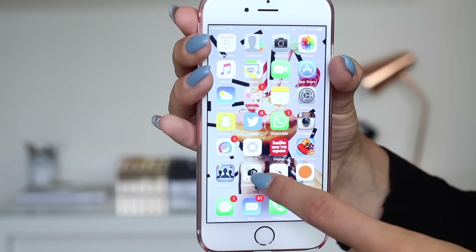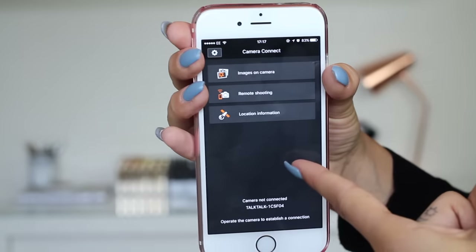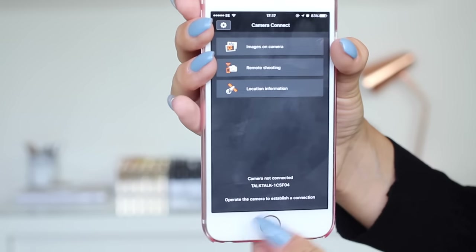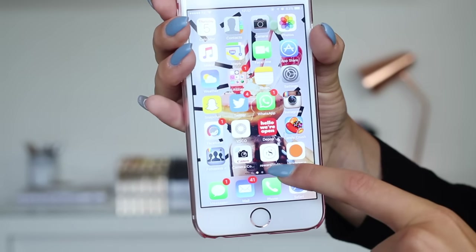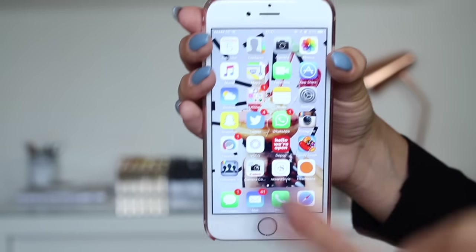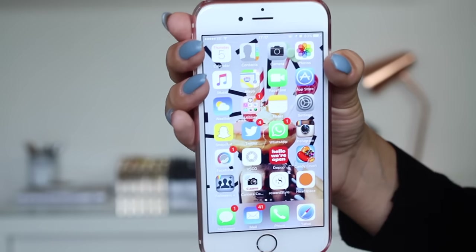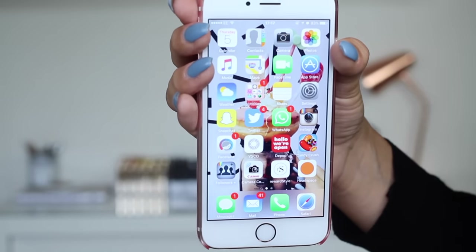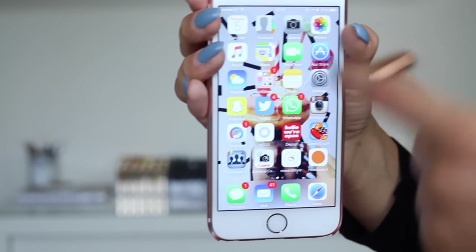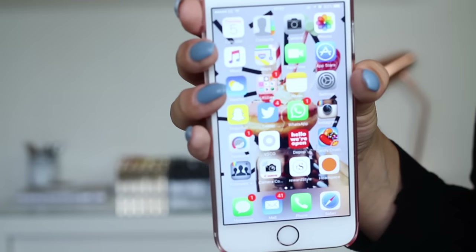Then I have the Camera Connect app, which is for my vlog camera. I can literally just connect it here because my camera has Wi-Fi — I can see all the pictures on my camera and choose which ones I want to save to my phone, which is really useful. Then I have the RewardStyle app. You might have seen other bloggers using the like-to-know-it links. If you double tap and like a photo, you get an email sent to your inbox with all the products or clothes featured in that post.